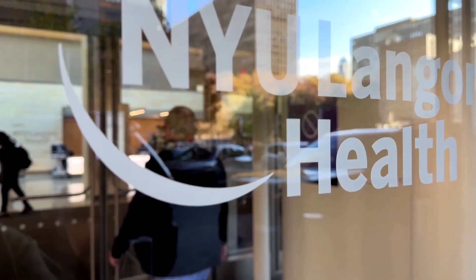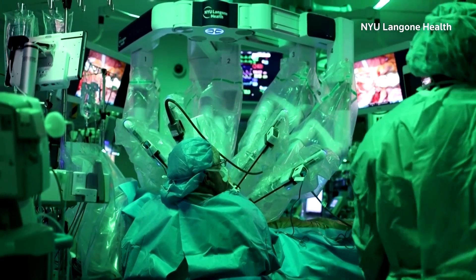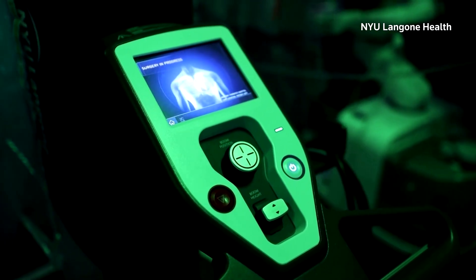Merkar went under the knife at NYU Langone on October 22nd. During the procedure, a team of doctors works in tandem with the robot as it removes the diseased lungs, prepares the surgical site for implantation, and then implants the donor lungs.